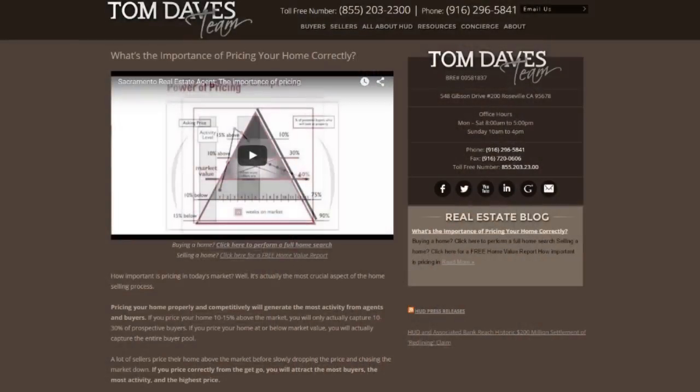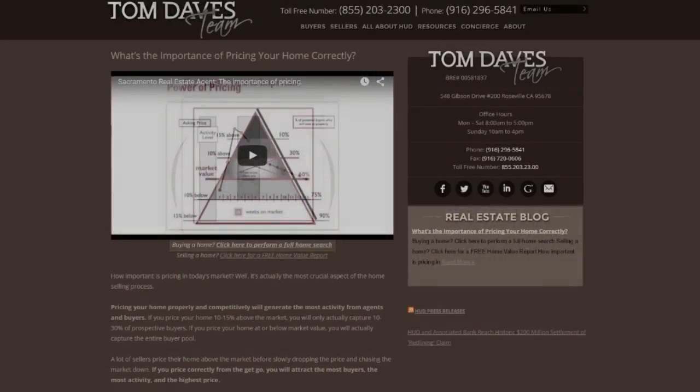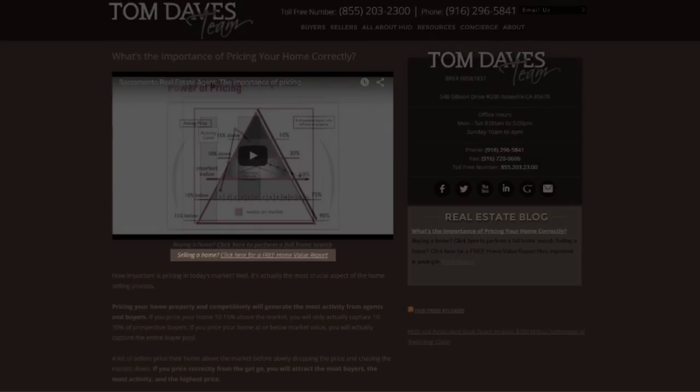But before we begin, I'd like to draw your attention to two links on my blog. First, if you're looking to purchase a home, I'd like you to click on the Home Search link. Second, if you're looking to sell your home, click on the Free Home Value link.